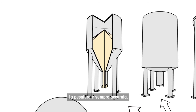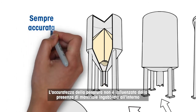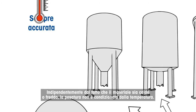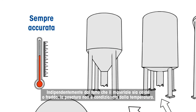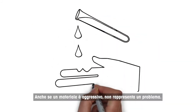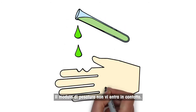Weighing is always accurate. Weighing accuracy is not influenced by caves inside the material, or if bridges are built at the outfeed of the tank. No matter if material is hot or cold, weighing is independent from temperature. Even if the material is aggressive, no problem — weighing modules don't get in touch with it.